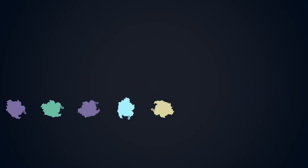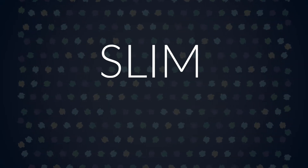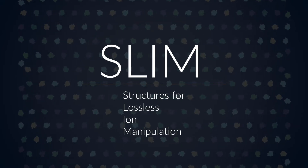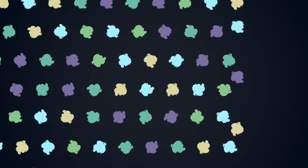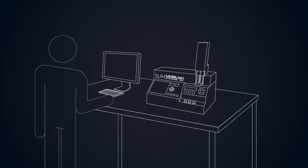We found a solution, and we did it by bending the rules. Introducing SLIM technology from MobileIon — Structures for Lossless Ion Manipulation. Using electrical fields, we can move ionized biomarkers where we want them, even around corners, and keep them in a completely lossless system. This allows for biomarker detection of unprecedented power. SLIM can see things that were, until now, impossible to see — and all in an incredibly small footprint. Best of all, measurements take minutes, not hours.